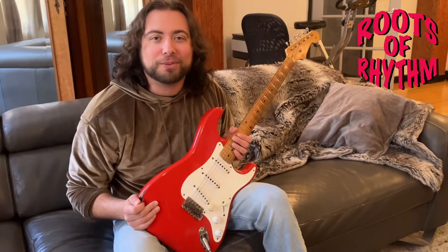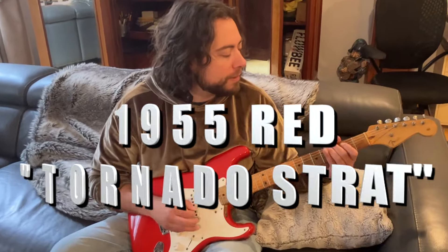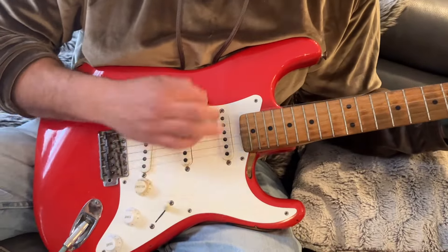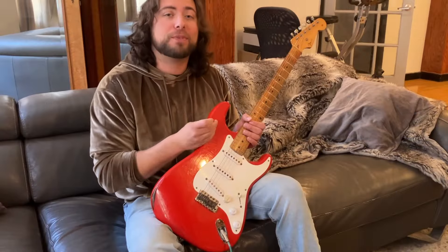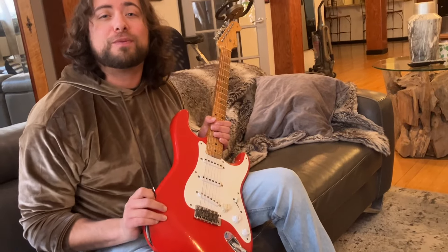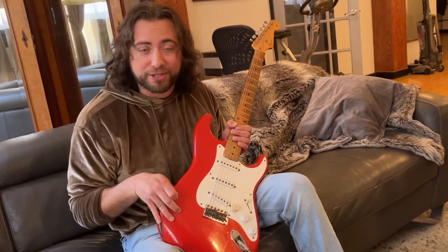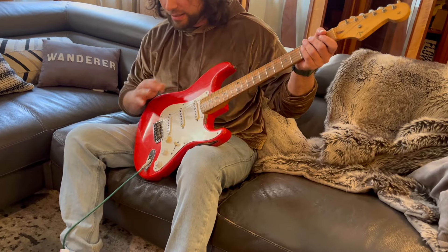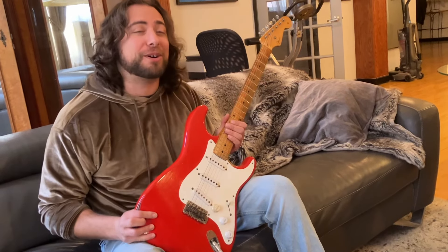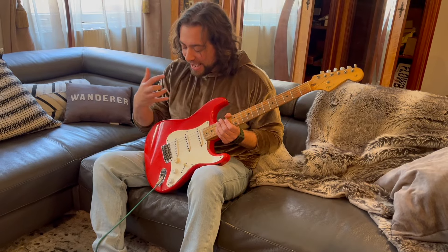Today, we present to you what we call the Tornado Stratocaster. This is a 1955 Fender Stratocaster with a maple neck. What makes this guitar so unique is that it has a custom color of this beautiful red finish. In 1955, we did not see finishes like this. We're going to get into why this guitar has a red finish. This is a one-of-a-kind guitar that's been through a lot. I love the stories about these guitars that come from original owners that have something behind them.